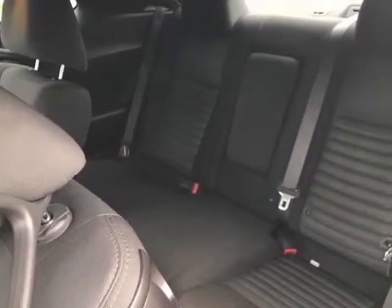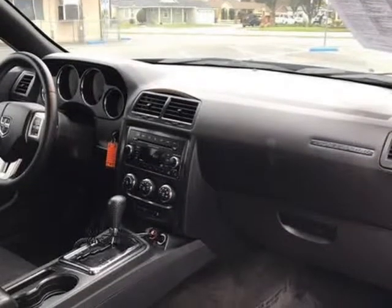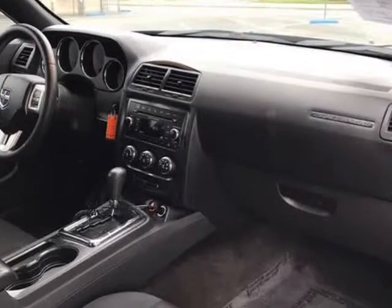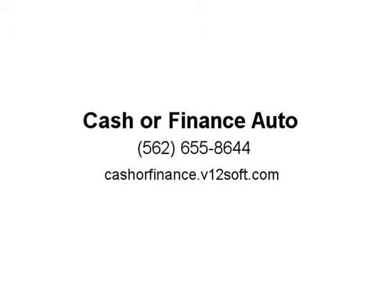At Cashier Finance Auto, we always make buying fun and easy. Front air conditioning zones, single. Front air conditioning, automatic climate control, clear vents, second row. Airbag deactivation, occupant sensing passenger. Front airbags, dual.